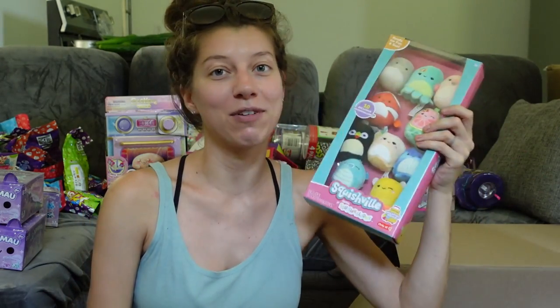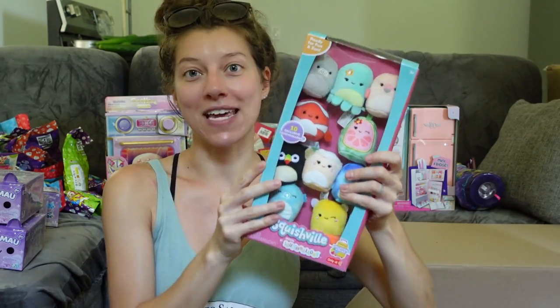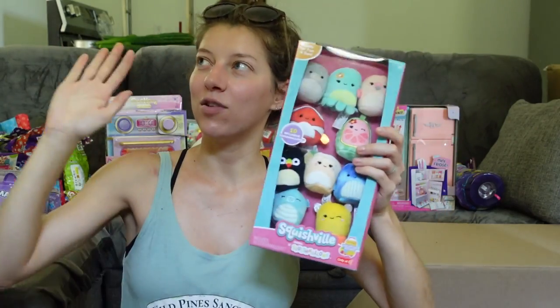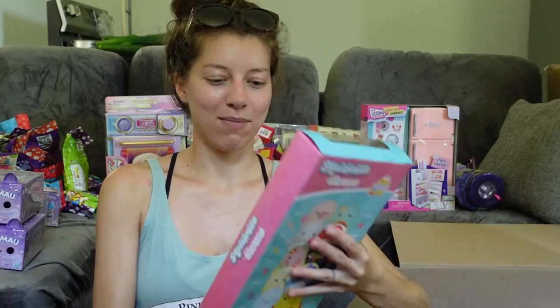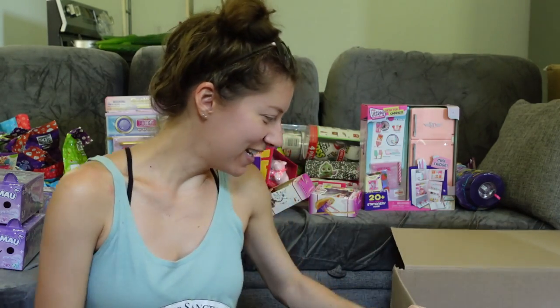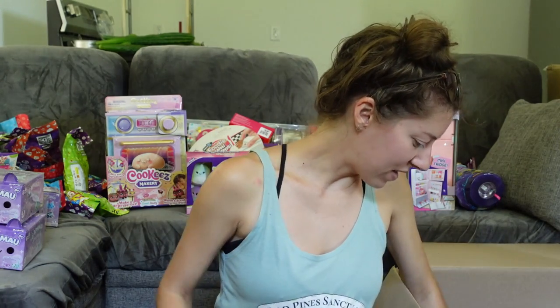I actually ordered a little display case shaped like a Squishmallow that you can put on your wall or desk, but they canceled my order — they may have run out of stock or it wasn't supposed to be listed yet. I'll have to keep an eye out for that. So exciting!